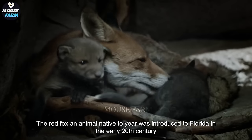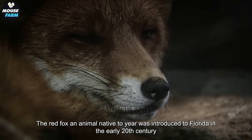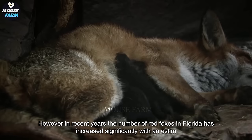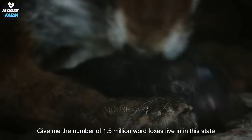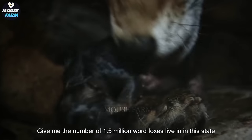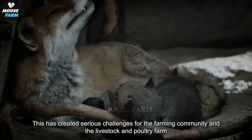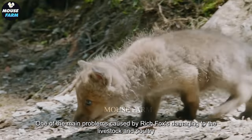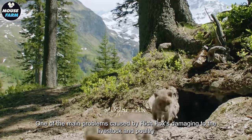The red fox, an animal native to Europe, was introduced to Florida in the early 20th century. However, in recent years, the number of red foxes in Florida has increased significantly, with an estimated 1.5 million red foxes living in the state. This has created serious challenges for the farming community, particularly livestock and poultry farmers. One of the main problems caused by red foxes is damage to livestock and poultry.